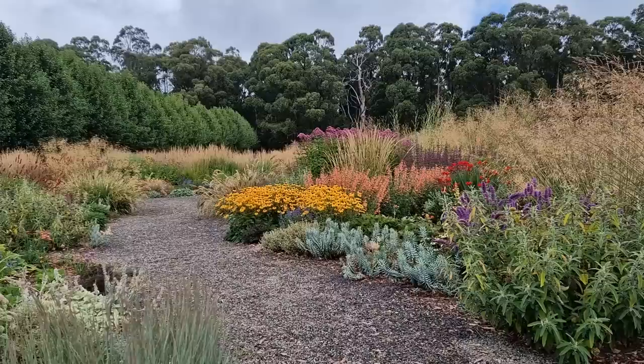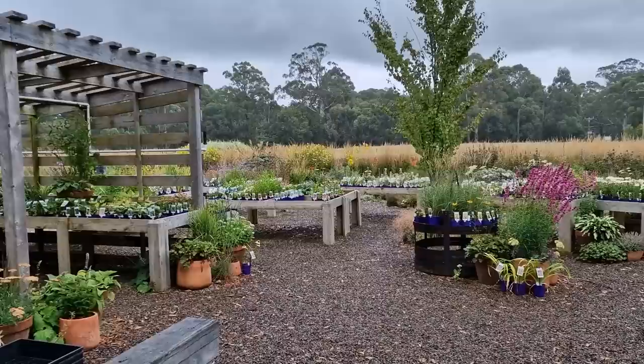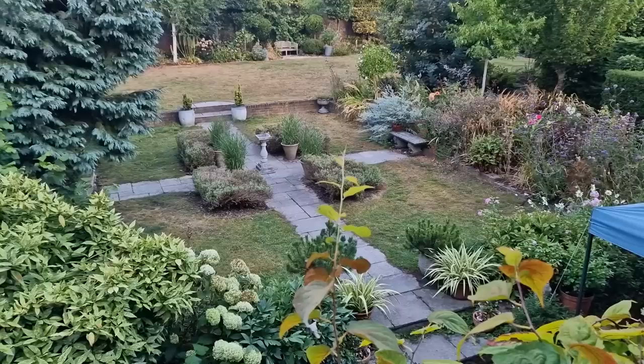Antique Perennials are a wholesale and retail nursery in the Dandenong Mountains in southern Australia. If you looked at their average temperatures online you'd think they were much the same as the average temperatures in summer and winter here in my garden in Southeast England. But what all temperate gardeners know is that we don't get average temperatures - we get extraordinary summers and non-average winters. Last year the UK and several other parts of the world had an exceptionally hot summer with temperatures regularly in the 30s and hitting 40 Celsius (104 Fahrenheit) with a long drought.